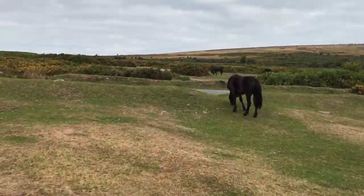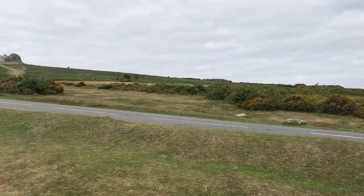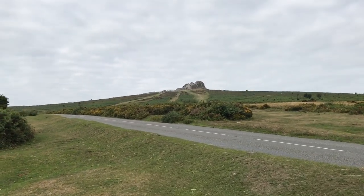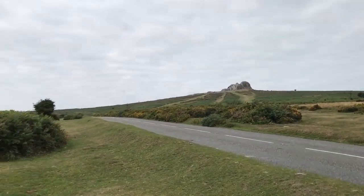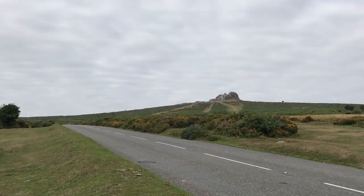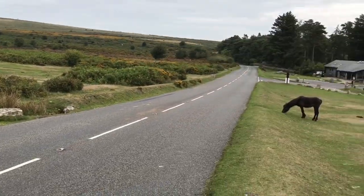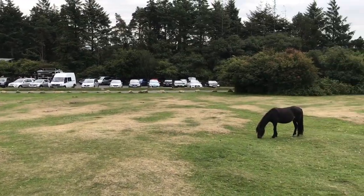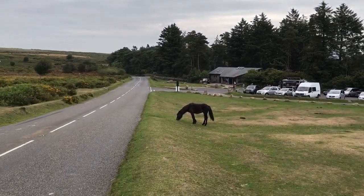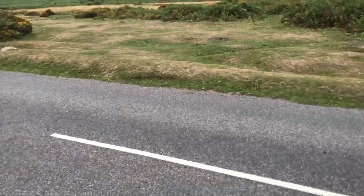Here we are, off on our walk. We've got our walking shoes on and we are heading towards Haytor. Now, what is a Haytor? It's a hill, and on top of that hill there's a rock — that's what they call a tor. This particular tor is called Haytor or Haytor Rocks, and there are loads of them all over Dartmoor.